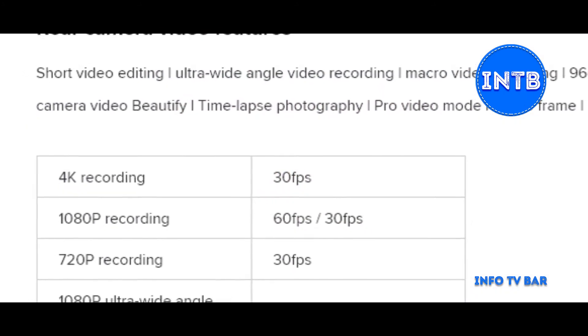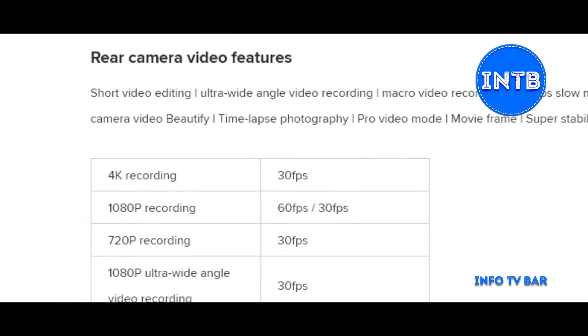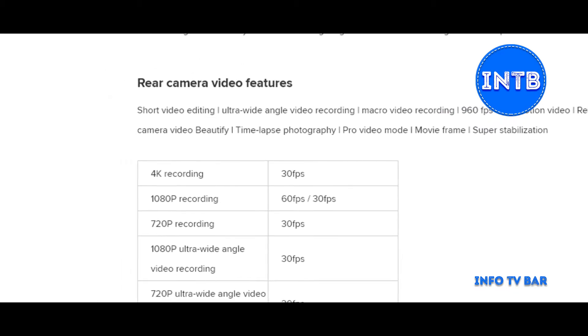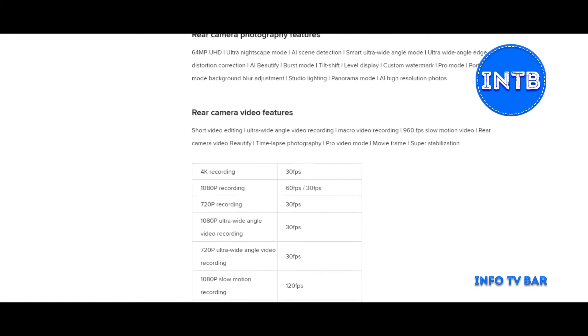Now for video: this phone supports 4K recording at 30 frames per second. In full HD, 60 frames per second is available, as well as 30 frames per second and 120 frames per second. There is also slow motion video in full HD.